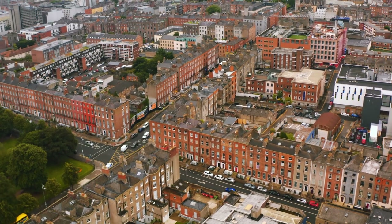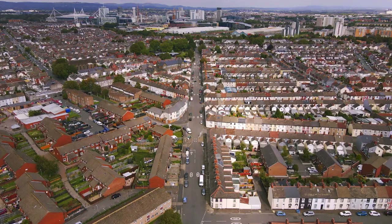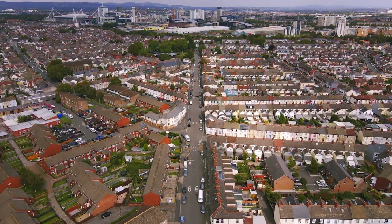By 2050, we are still going to have the existing building stock. 80% of 2050 buildings are here now, and they are a big part of the problem.